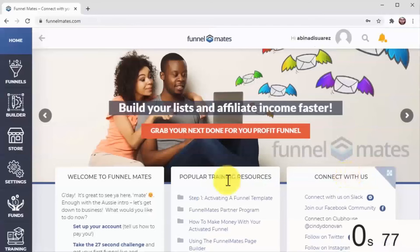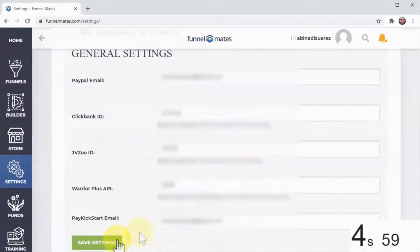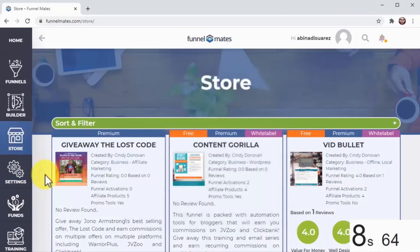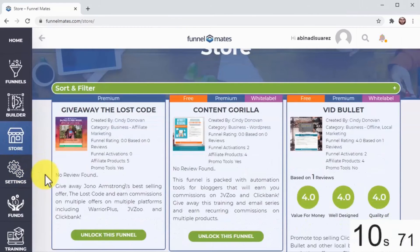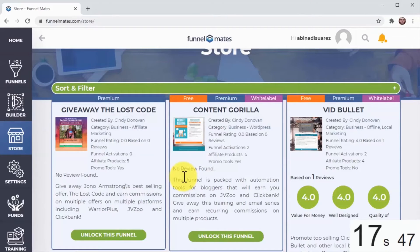Start by logging in. Next, click on Settings to add your affiliate details and save. Now click on Store. On this page you'll see a huge selection of funnels in all kinds of niches ready to unlock. Click to unlock the funnel either for free or using the credits we give you. And there you have it — a 100% working, high-converting, profit-making funnel created in just 17 seconds!